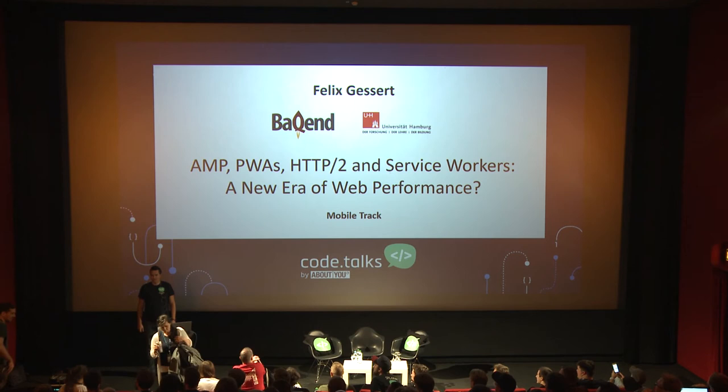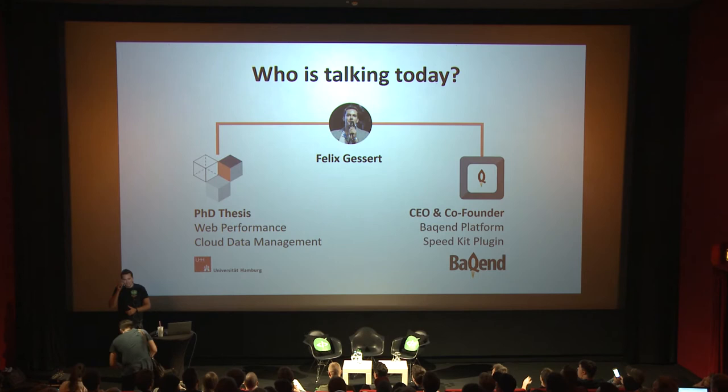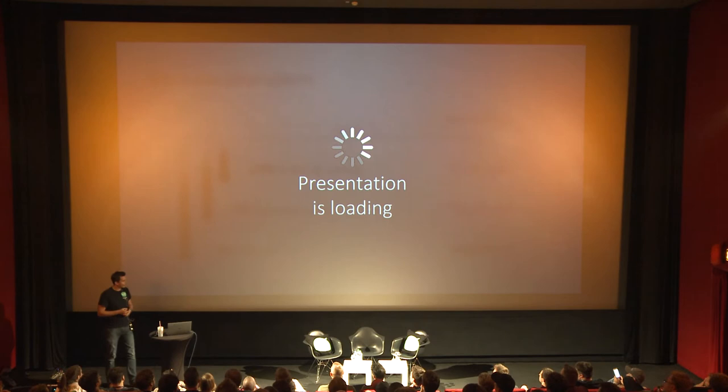My name is Felix, and I would like today to talk about my favorite topic, which is the future of web performance. Let me start by quickly introducing myself and explaining what I personally have to do with this whole topic. There are two things: my PhD thesis is concerned with cloud data management and web performance topics, and this research went into a startup company called Backend, where we develop a high-performance Backend-as-a-Service.